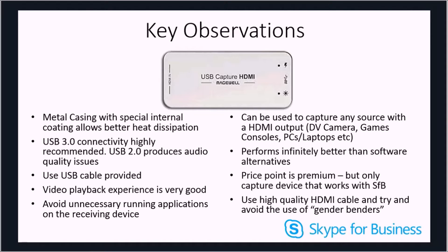The USB cable provided is USB 3.0 but the device itself is USB 2.0 backwards compatible. During testing I found that if you use a cheap USB cable instead of the one provided, you will experience audio and video quality issues. Similarly, if you connect the USB 3.0 cable to a USB 2.0 port, the bus can't keep up with the throughput required. I therefore highly recommend you use the USB 3.0 cable provided by Magewell.